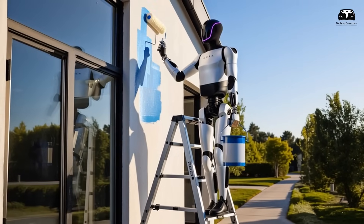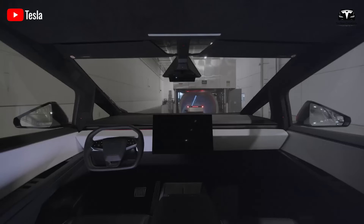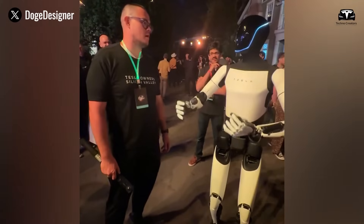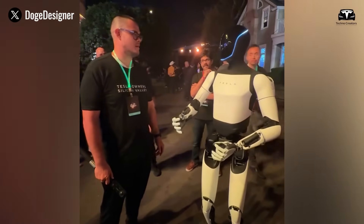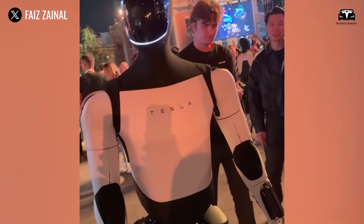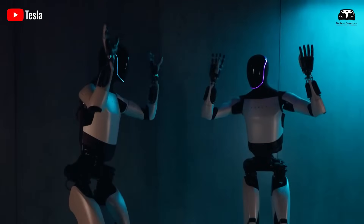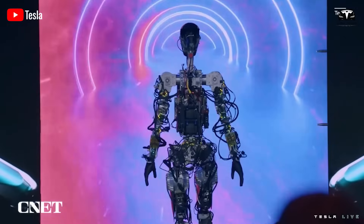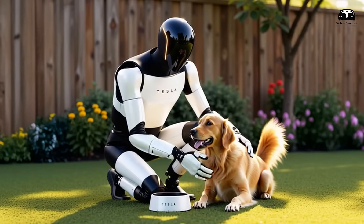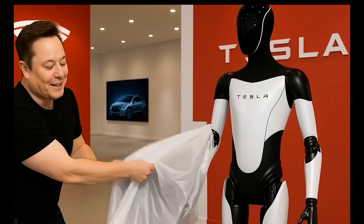In many ways, Tesla's strategy mirrors its earlier approach with electric vehicles — just as the company first introduced premium EVs before releasing more affordable models, Optimus is being scaled with a clear pathway toward mass adoption. Yet unlike cars, the Optimus robot is not just a transportation device — it is a labor-generating asset. This difference may accelerate adoption even more quickly than Tesla's EVs. The launch of Tesla Optimus 3.5 with two distinct pricing options represents more than just a product update; it marks a turning point in human-robot collaboration.